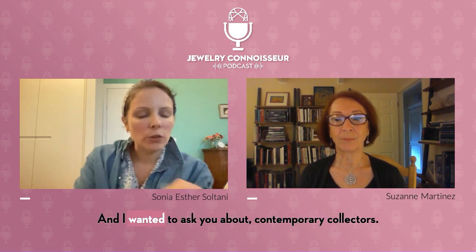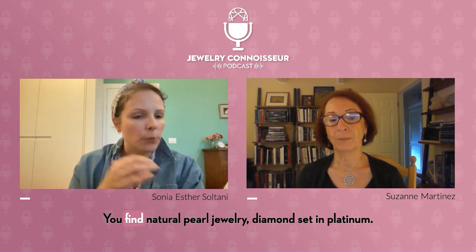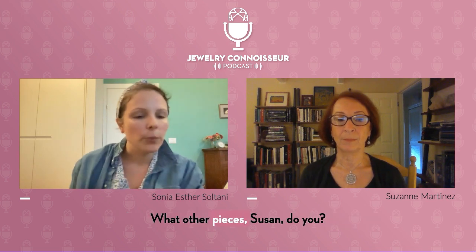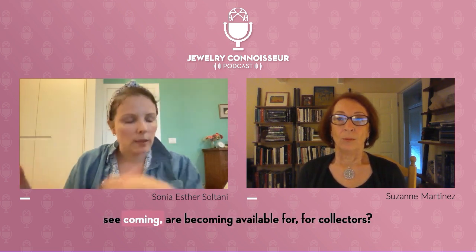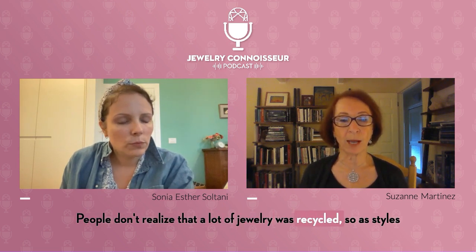What you're wearing is beautiful. For contemporary collectors interested in Edwardian jewelry, what pieces would they be able to find? You'll find natural pearl jewelry and diamonds set in platinum. What other pieces do you see becoming available for collectors? I think people don't realize that a lot of jewelry was recycled.